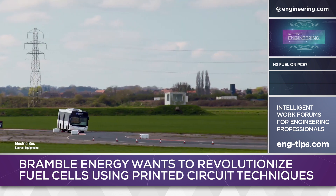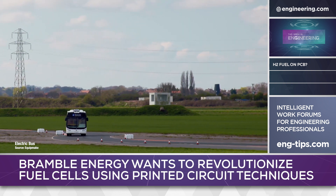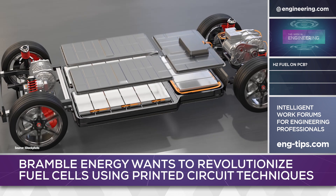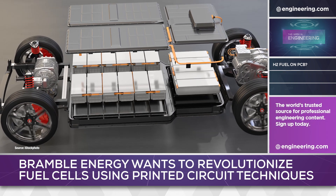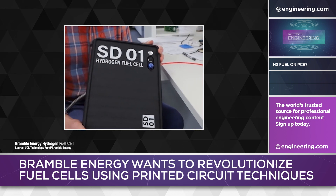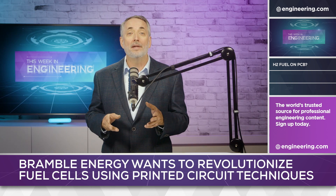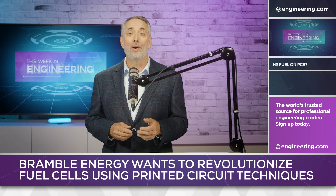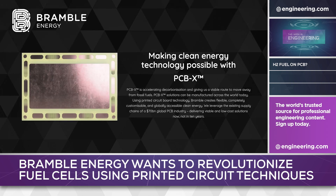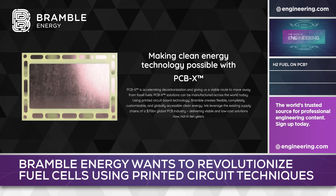Range limitation is a serious drawback to pure battery electric vehicles, making full decarbonization of transportation very difficult to achieve with current battery technology and charging infrastructure. Low-cost hydrogen fuel cells may be the key to commercialization of fuel cell technology that has already been extensively tested in the aerospace, marine, off-highway, and commercial vehicle space. And printed circuit technology may solve the final hurdle to widespread adoption: cost.